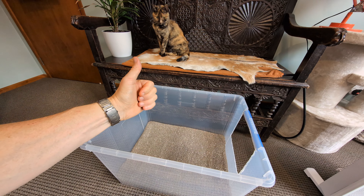Let's face it, litter trays are designed more for our preferences as humans — small, hooded, and inconspicuous — rather than what our cats really desire: large, open, clean, and airy.